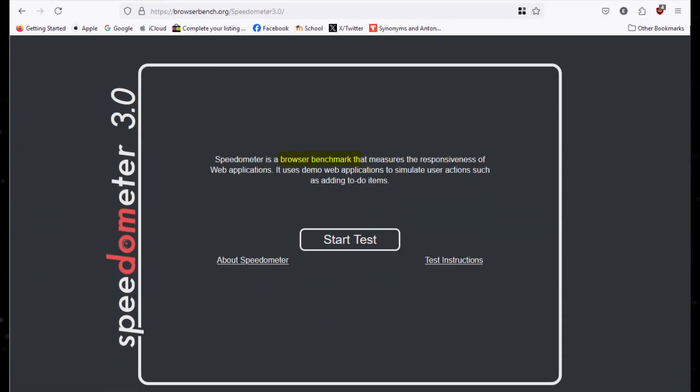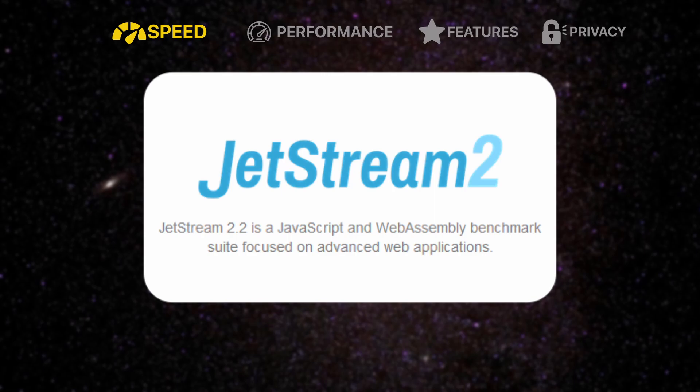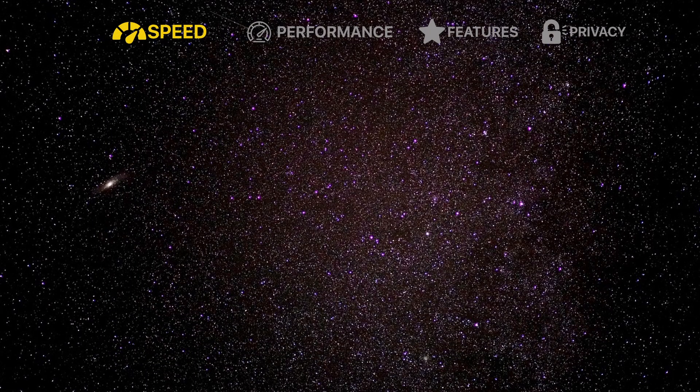First up is the speed test. For this test, I used Speedometer, which is a benchmark that measures the responsiveness of web apps; Jetstream 2, which is a benchmark focused on how smoothly a browser can execute advanced JavaScript and WebAssembly code; and MotionMark, which is a benchmark that measures a browser's ability to do complex animations. For Speedometer, I ran it three consecutive times on each browser and averaged out the scores.